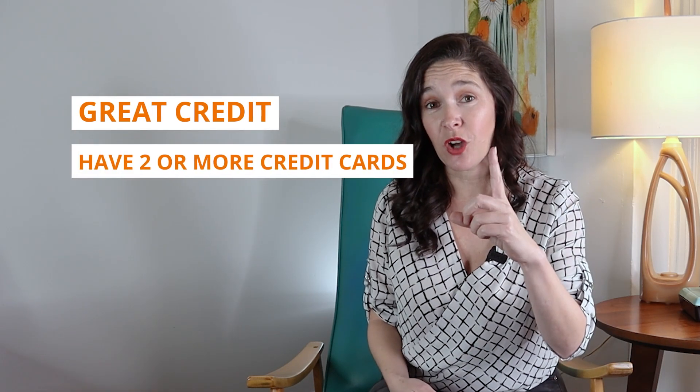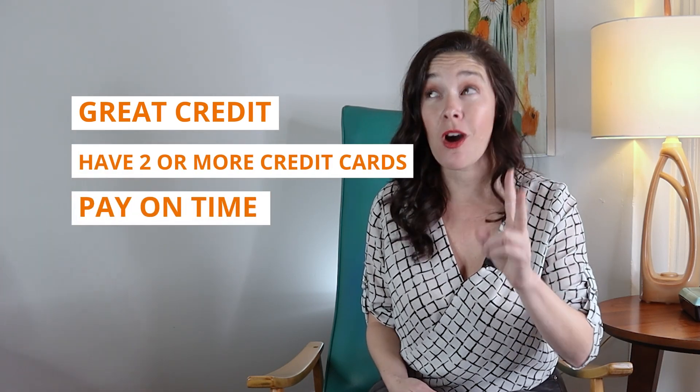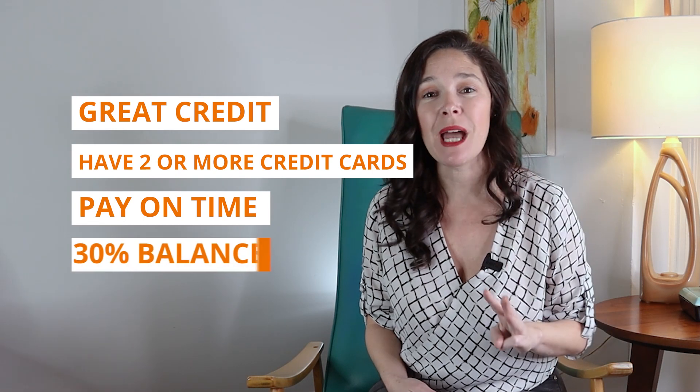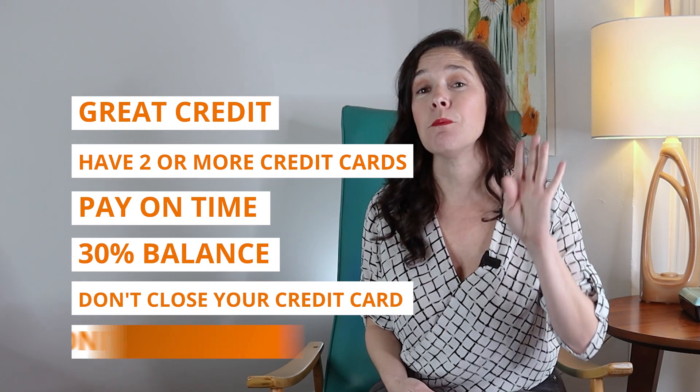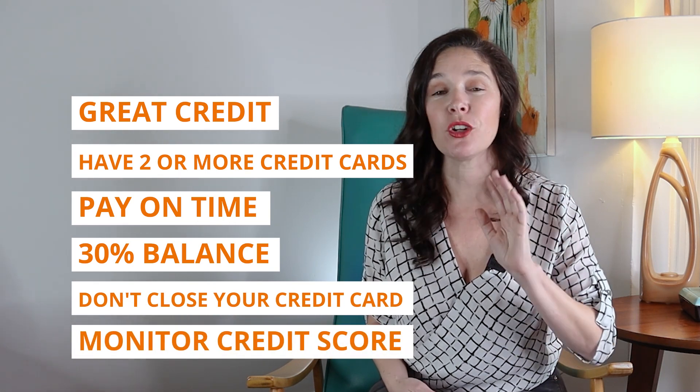Here's how to maintain great credit: have more than one credit card, always make payments on time, keep your balance at 30% or below the limit, don't close any credit cards, and monitor your credit score and make sure to fix any errors. That's it — you're on your path to getting great credit.